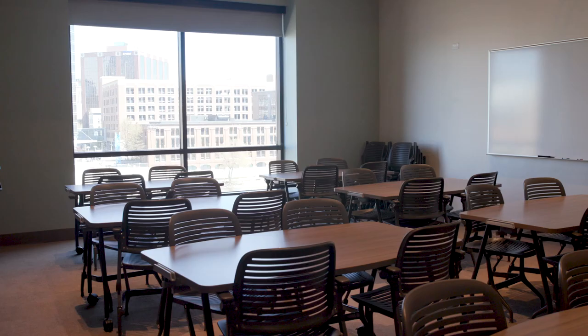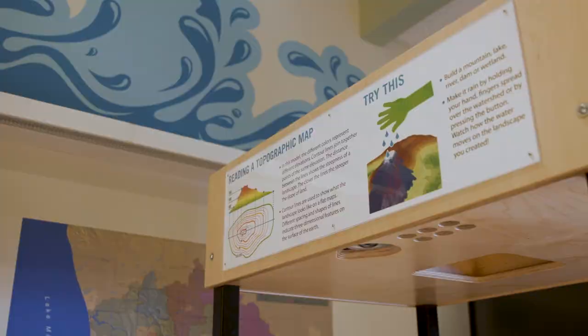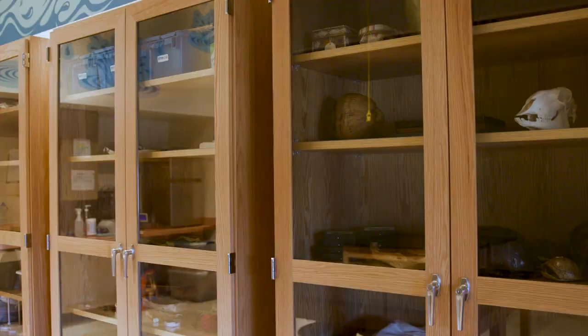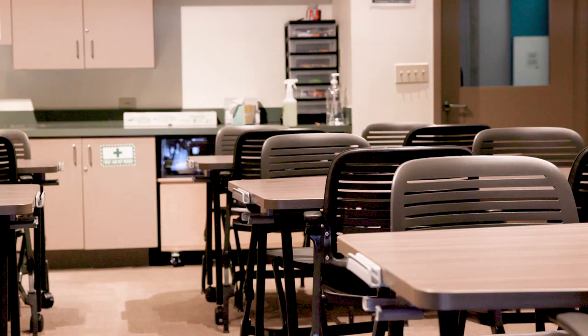We selected all of the classroom components — from furniture to color palettes to technology — with three things in mind: physical accessibility, teaching and learning strategies, and creating an atmosphere of curiosity. Updates include modular tables that are accessible for learners that use wheelchairs, chairs with adjustable armrests, portable lecterns for teachers, projectors, and AV control boxes to allow easy connectability for visiting teachers.